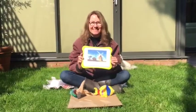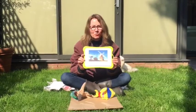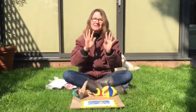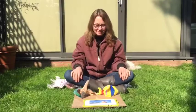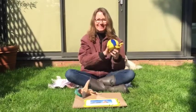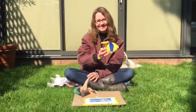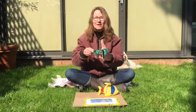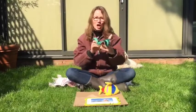Un moulin, un moulin — a windmill. Les mains, les mains — your hands. Un poisson, un poisson — a fish. Un oiseau, un oiseau — a bird.